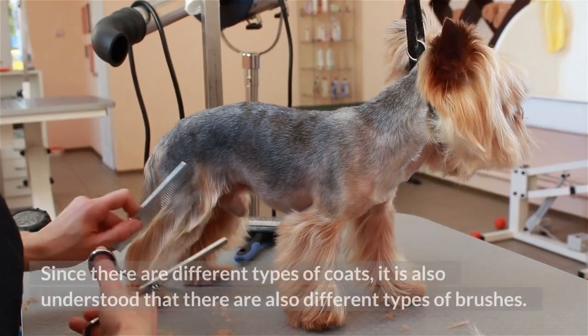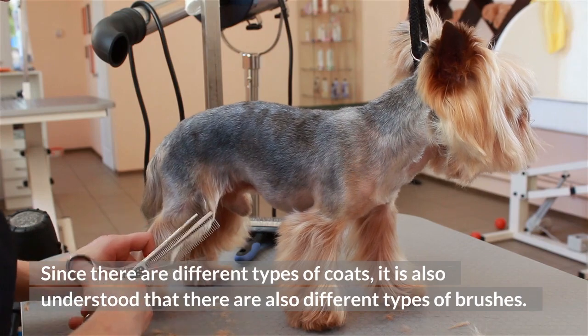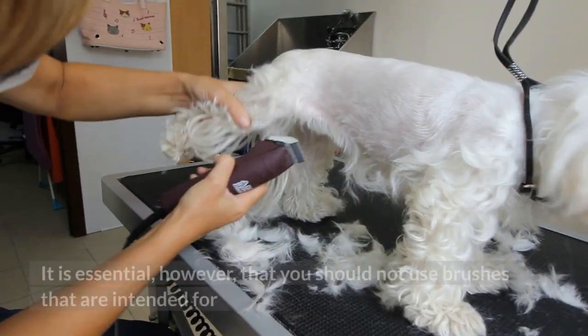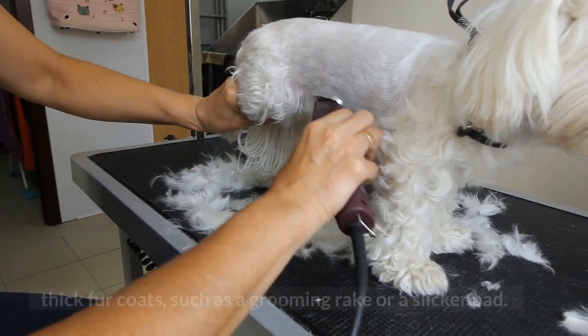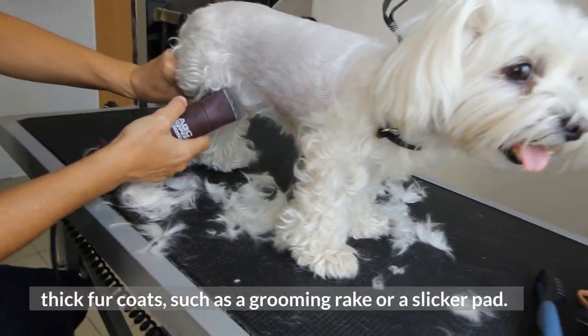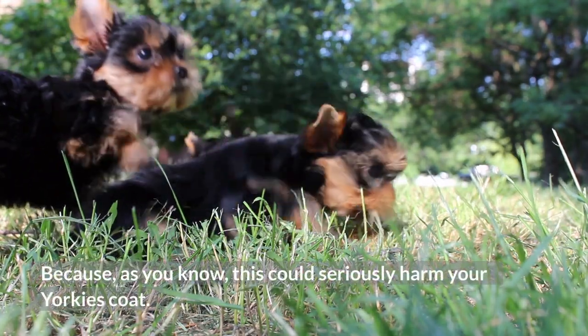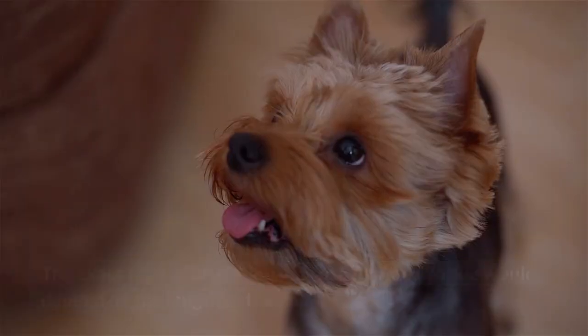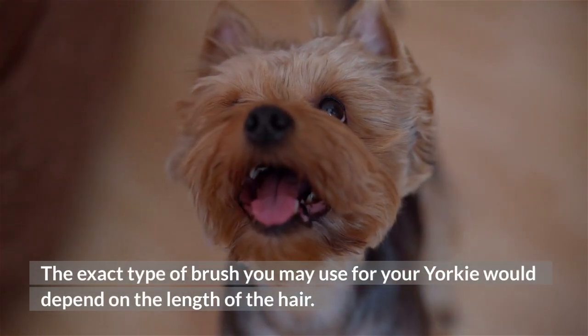Tip 4: Use appropriate brushes. Since there are different types of coats, it is understood that there are also different types of brushes. It is essential, however, that you should not use brushes intended for thick fur coats, such as a grooming rake or a slicker pad, because this could seriously harm your Yorkie's coat. The exact type of brush you may use for your Yorkie would depend on the length of the hair.